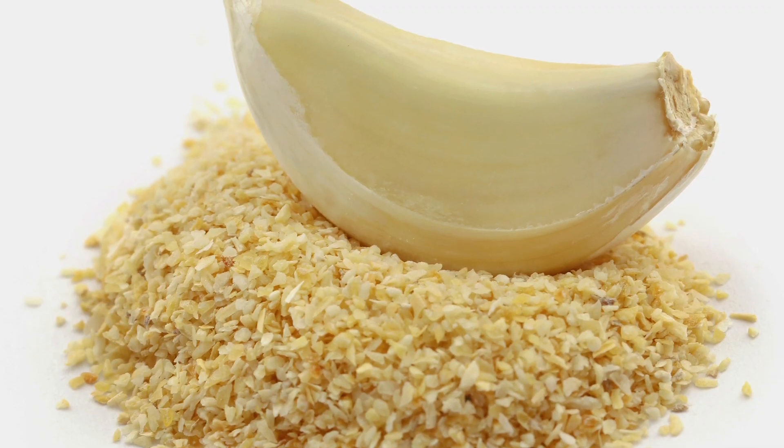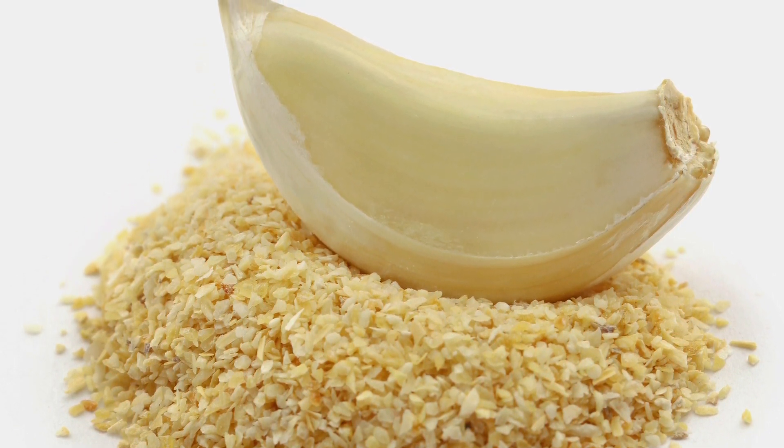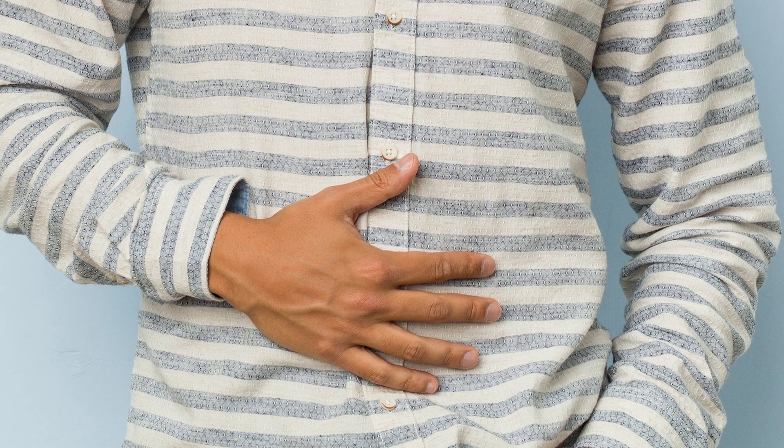So adding a dash of garlic powder to your morning scramble may help boost your immune system and give you an overall healthier outlook, in addition to making your tummy happy.